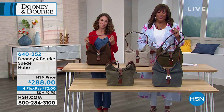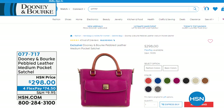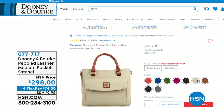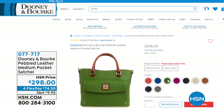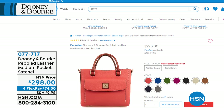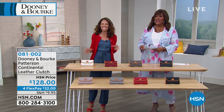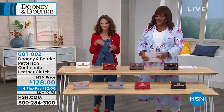We also want to show you the Dooney & Burke suede hobo coming up. In about five minutes, we have the Dooney & Burke pebbled leather medium pocket satchel. I just showed you the hobo, but this is a more structured bag — look at the fabulous colors. So many to choose from. If you love a pop of pink, that vibrant green, beautiful cobalt blues — we also have your neutrals. This is gorgeous at $74.50 to get home on four FlexPays. I also like that front flap pocket because it's easy access — put your phone in there quickly.